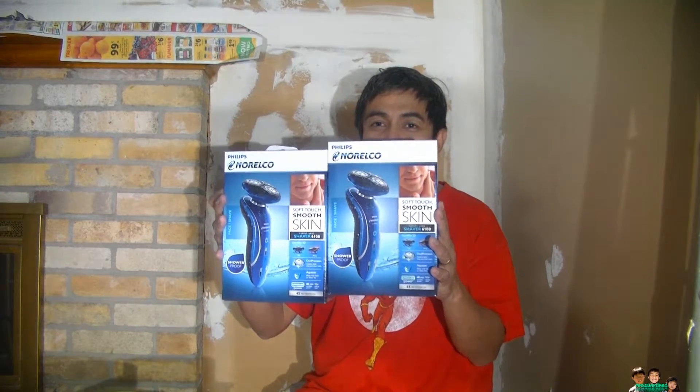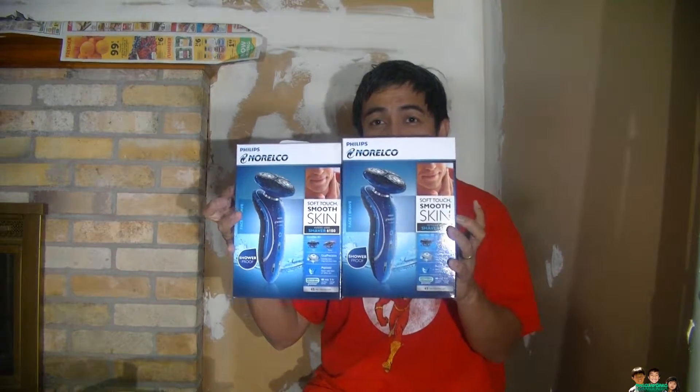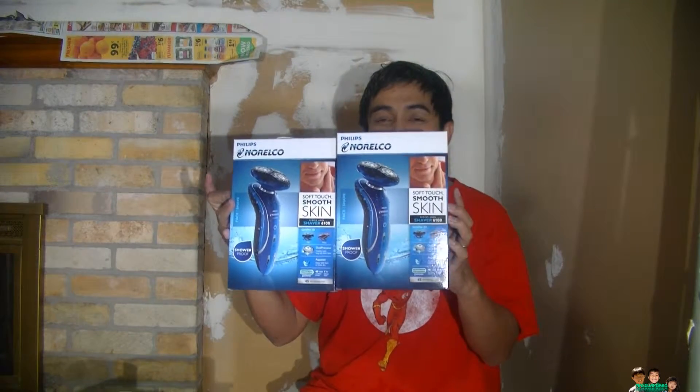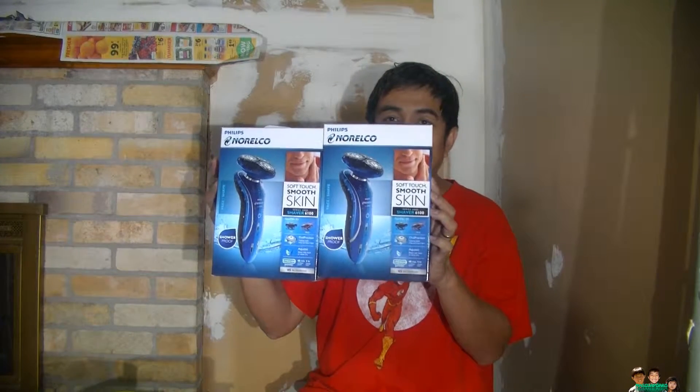If you can find them, good. If not, maybe next time. Target is also having clearance already, but the clearance price is still at 69 bucks — this one is already 75% off.